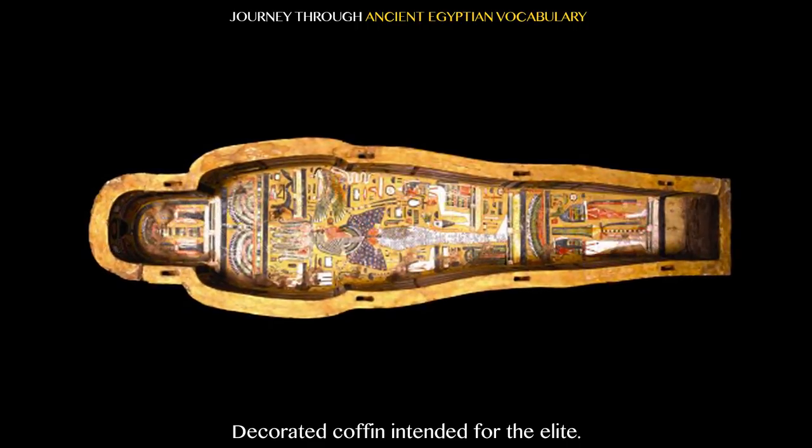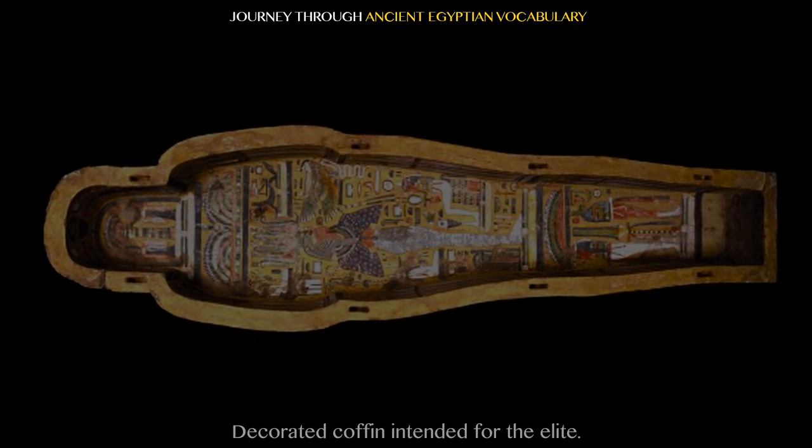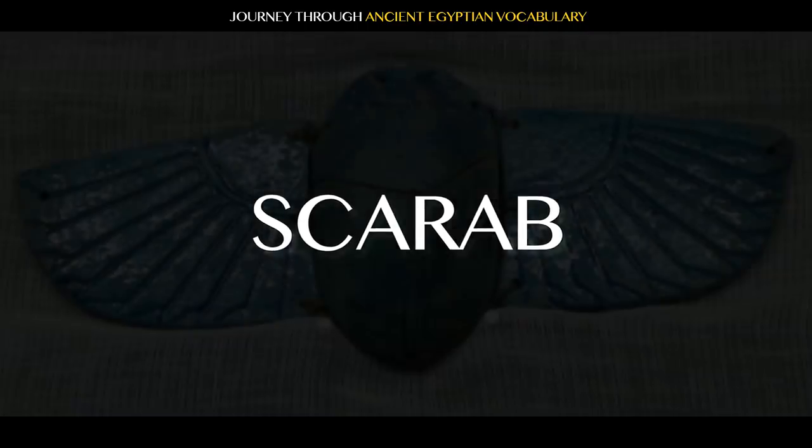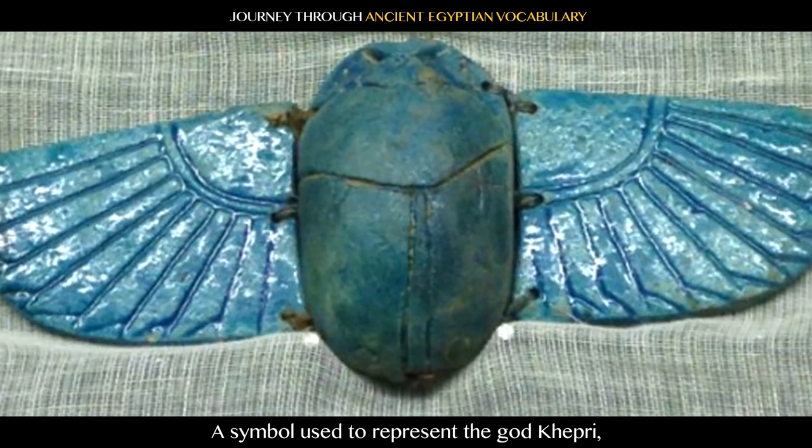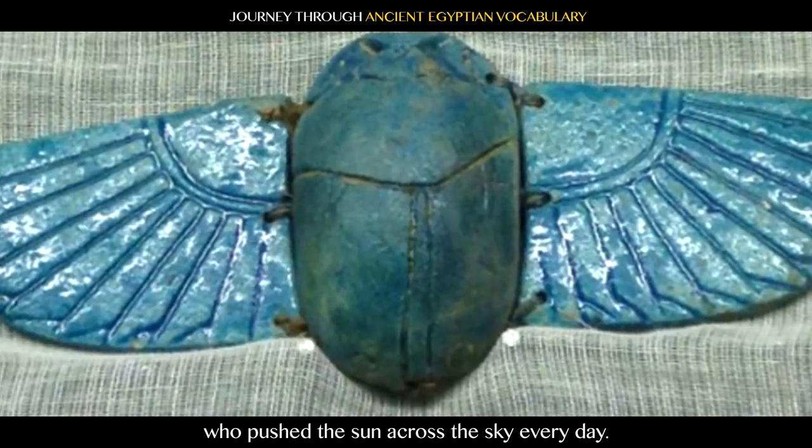Sarcophagus: decorated coffin intended for the elite. Scarab: more commonly known as a dung beetle, a symbol used to represent the god Khepri, who pushed the sun across the sky every day.